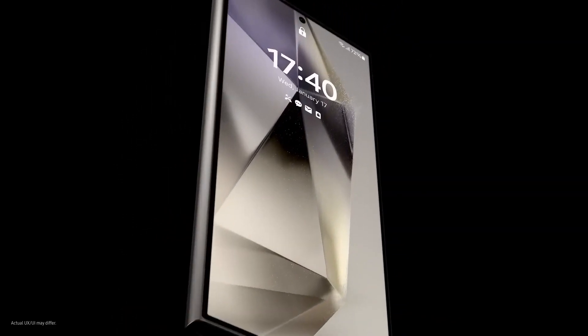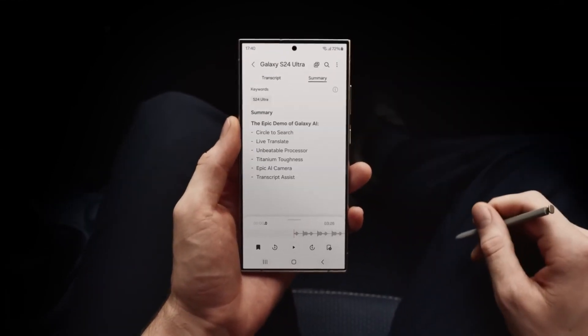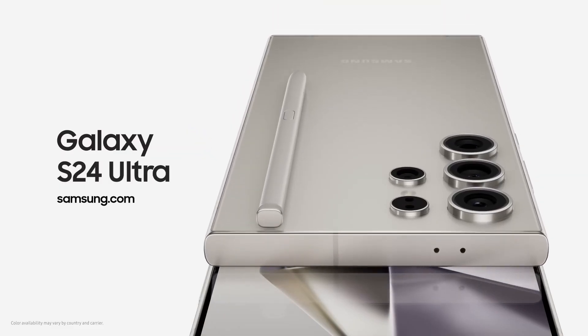You can order the Samsung Galaxy S24 Ultra in Titanium Black, Titanium Gray, Titanium Violet, and Titanium Yellow. Additional Blue, Green, and Orange options will be available exclusively from Samsung.